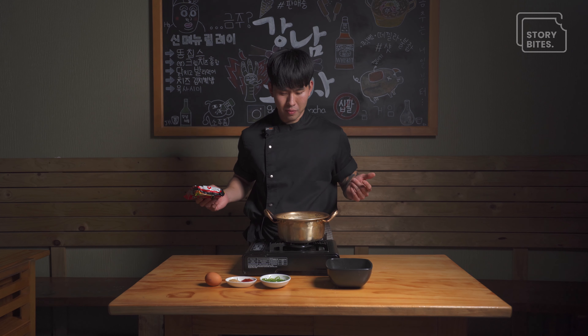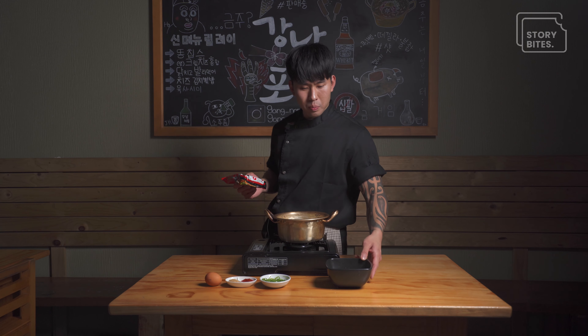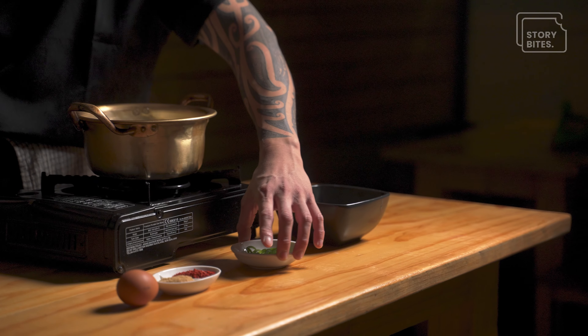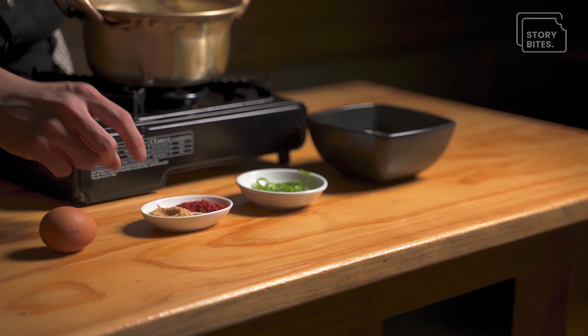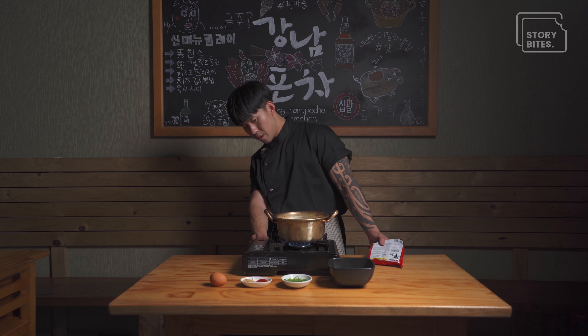First of all, you need water. I like to put some beef stock, spring onion, chili powder, and some MSG. And then you put the fire on.